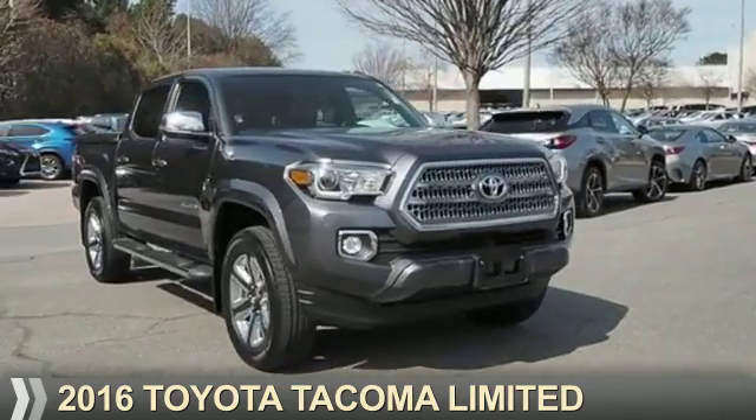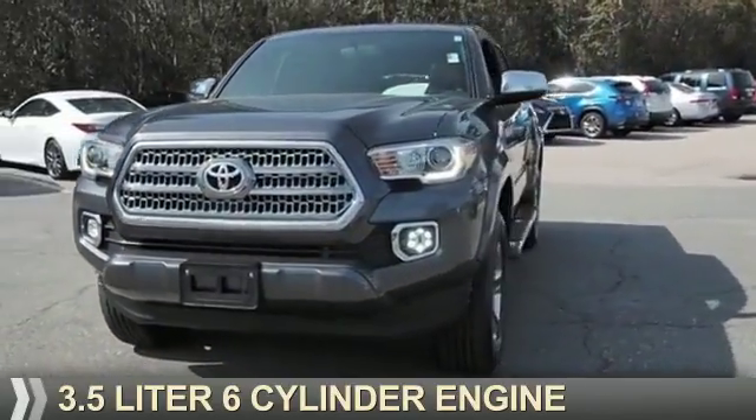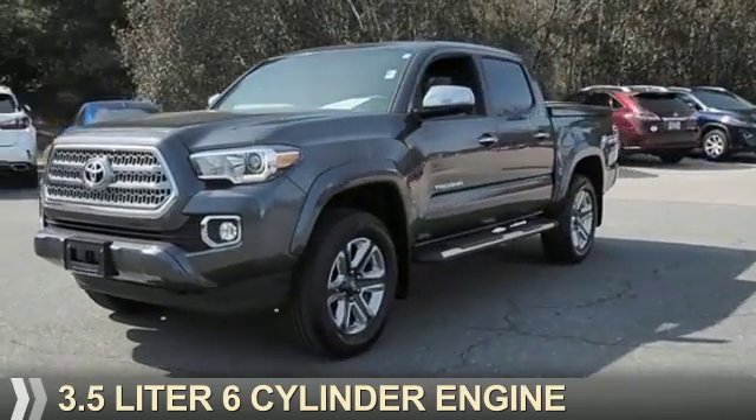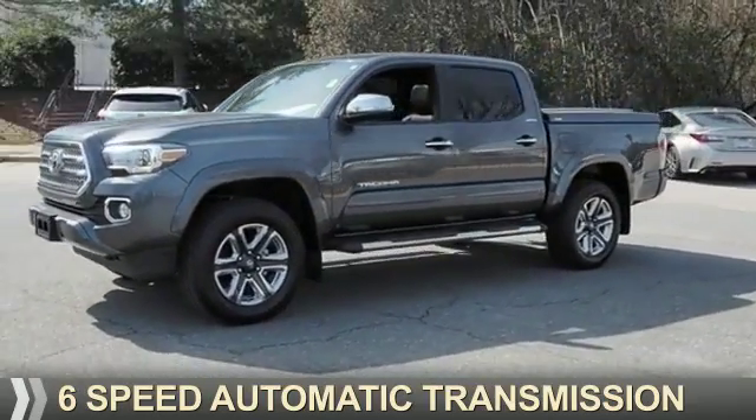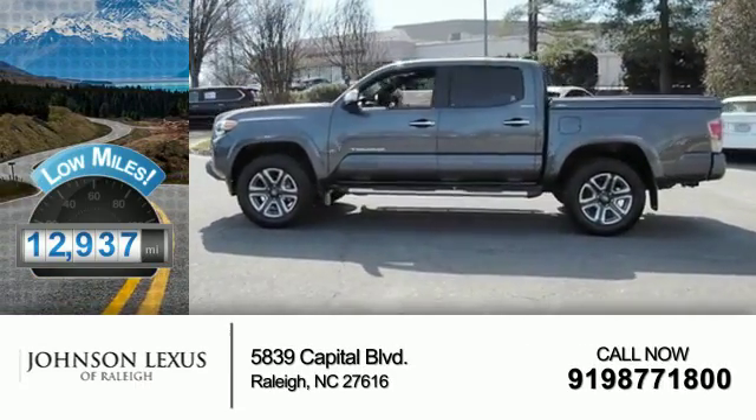Presenting the 2016 Toyota Tacoma. It's powered by a 3.5-liter six-cylinder engine and a six-speed automatic transmission. With fewer than 15,000 miles, this vehicle has a long road ahead.